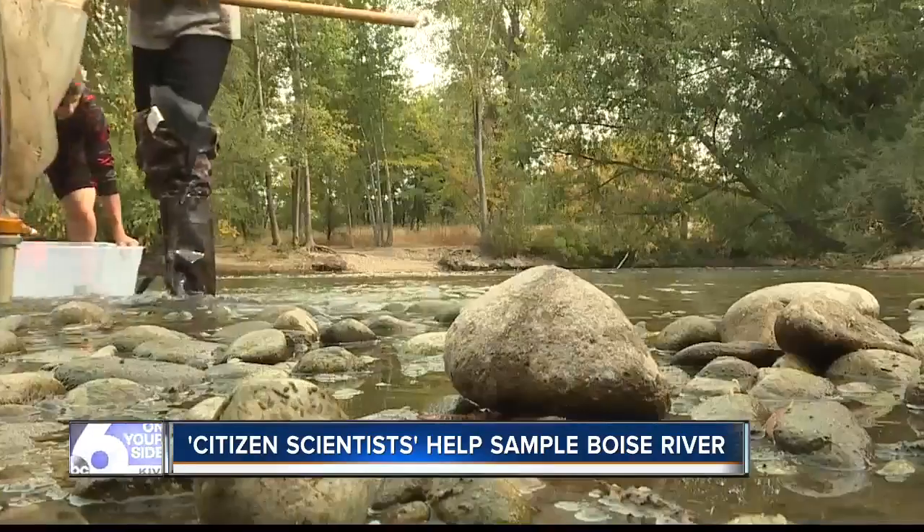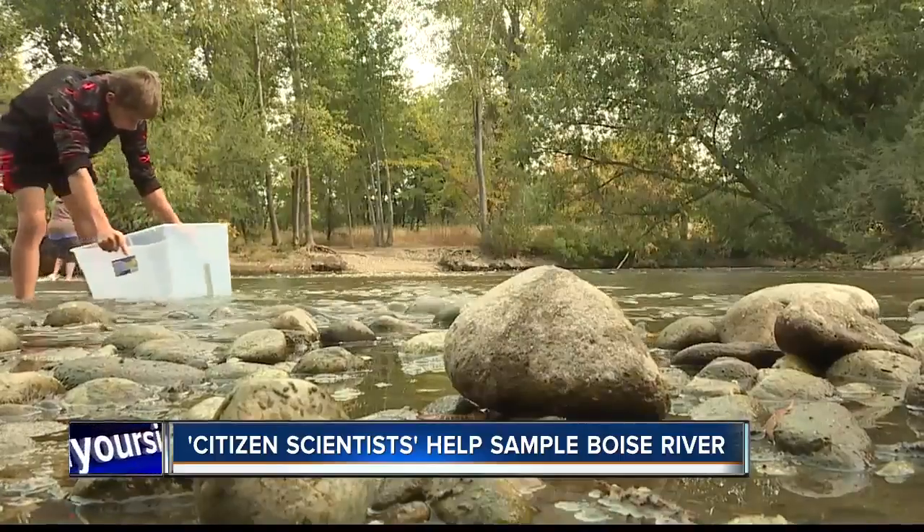You've seen it, you've floated it, and you affect its overall health. Anytime we turn on a faucet, anytime we flush a toilet, that water is going right to the Boise River.